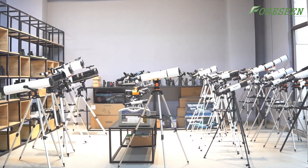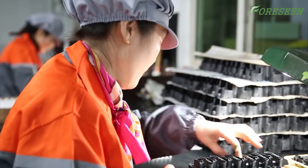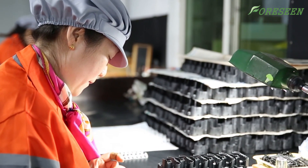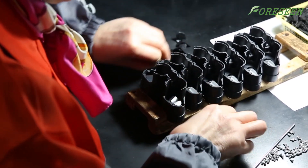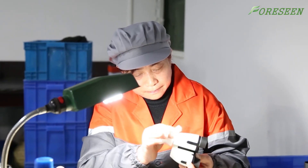Welcome to Foreseen Optics. Foreseen is a professional telescope manufacturer with 20 years of experience in design and production. Today, we will take you into our factory to reveal the manufacturing process of telescopes.